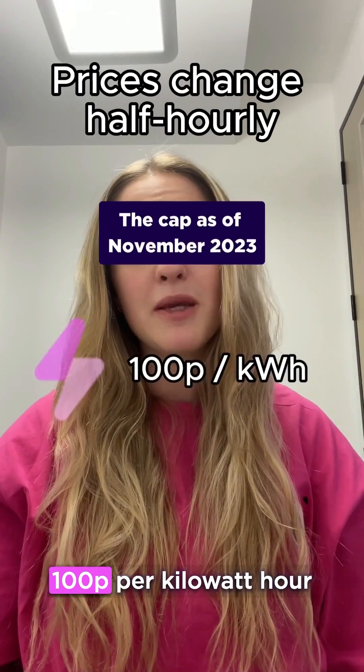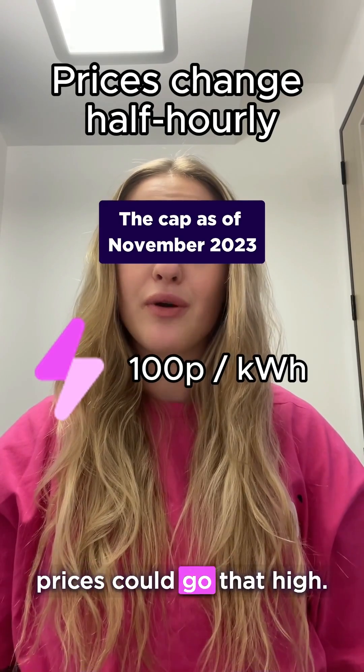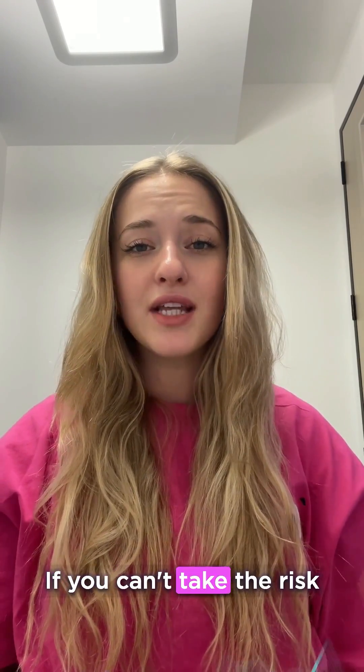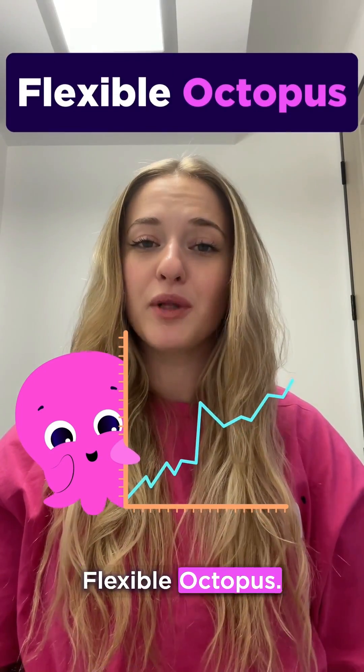Prices are capped at 100p per kilowatt hour for electricity, which means at any point your prices could go that high. If you can't take the risk of paying a higher price some days, you're probably better off sticking with a flat tariff like Flexible Octopus.